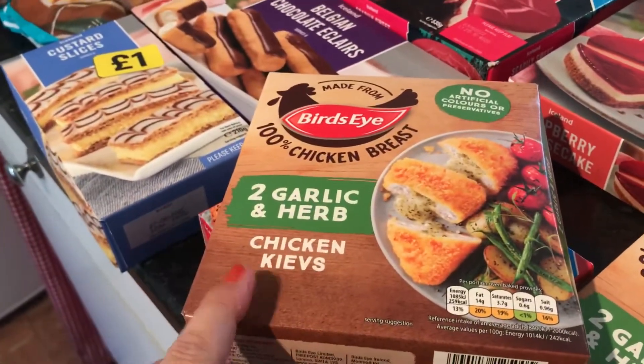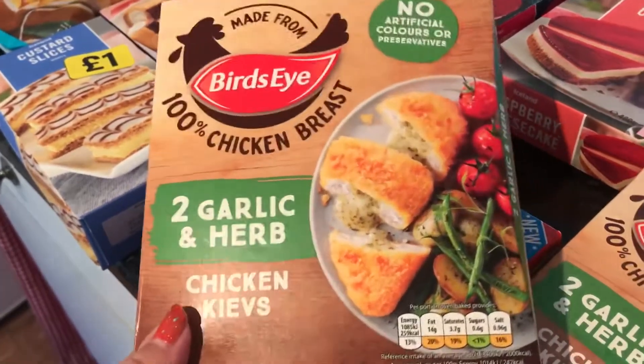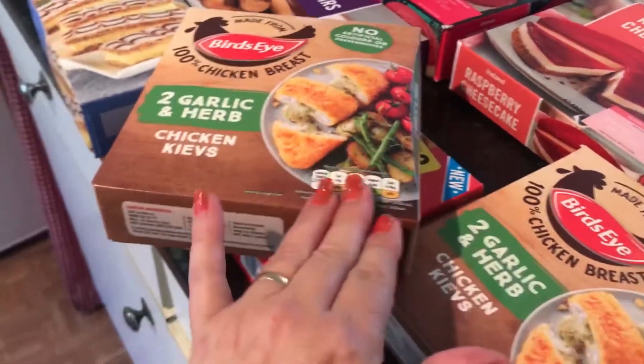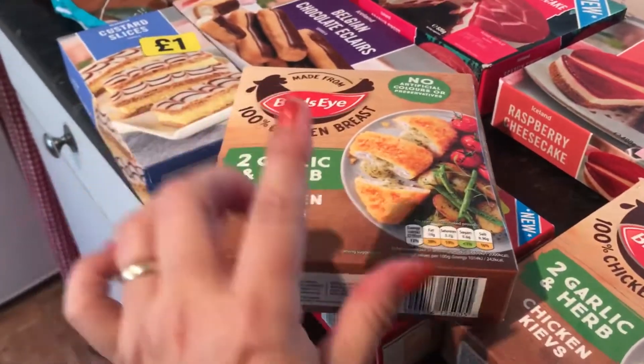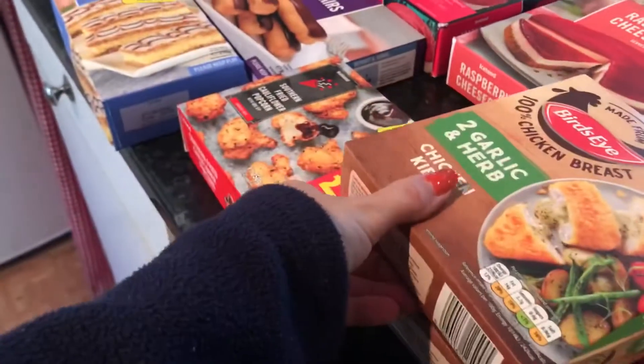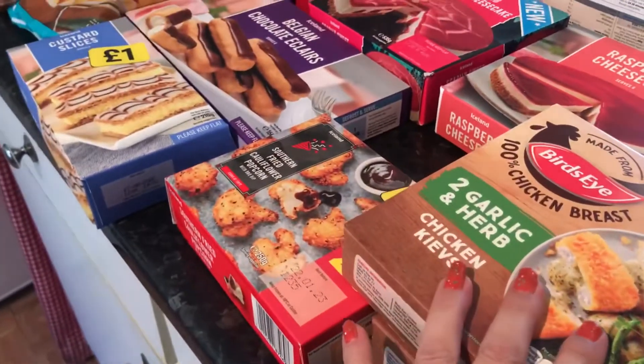An item I haven't had before is the garlic and herb chicken kievs — two in a pack. These were on offer, I think they were half price, so I think it was a pound for two. I got two boxes of those because when there's two in a box normally I end up doing two boxes to cover the adults in our family.